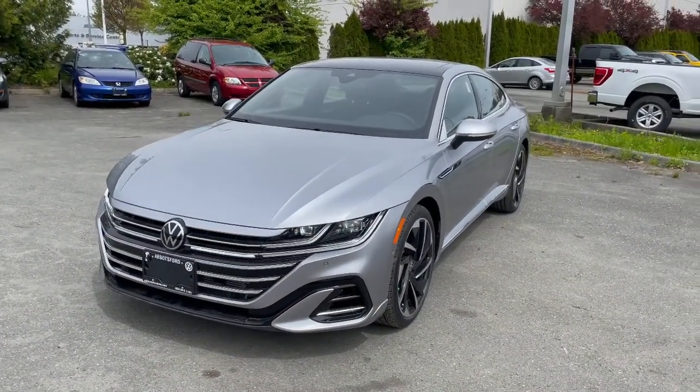Hey, it's Carson from Avis Volkswagen. I just want to give you a quick view of our 2021 Volkswagen Arteon. It's about to show you shortly. So this is our 2021 Volkswagen Arteon.